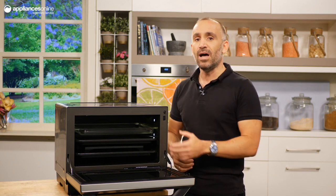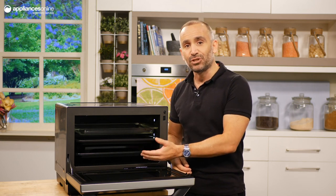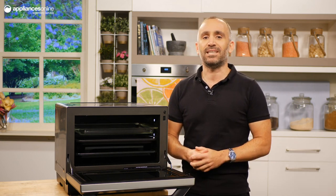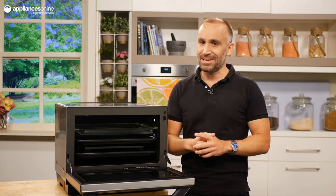Panasonic gives you the accessories of an enamel oven tray, a glass tray, a wire rack and a trivet. And that's all for this Panasonic steam combination microwave — an appliance that will empower you to go full steam ahead in the kitchen.